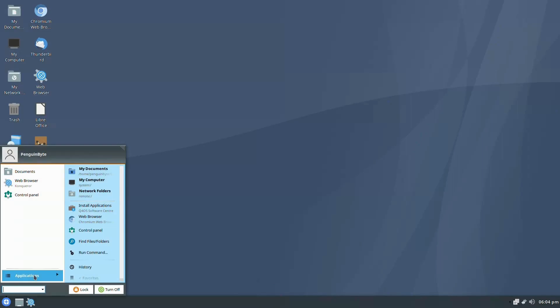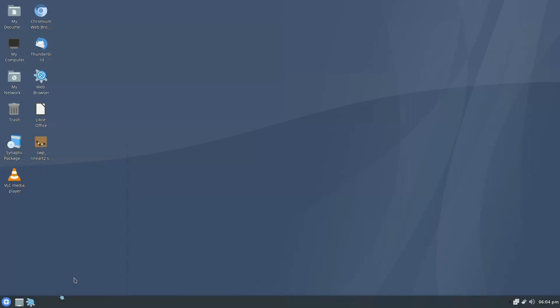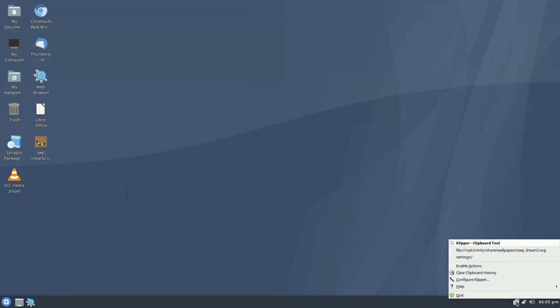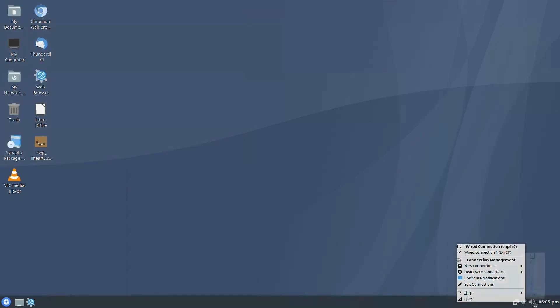Q4OS is an efficient Debian-based distro that uses the Trinity desktop environment, which has an interface more familiar to Windows 7. This is perfect for people used to older versions of Windows.